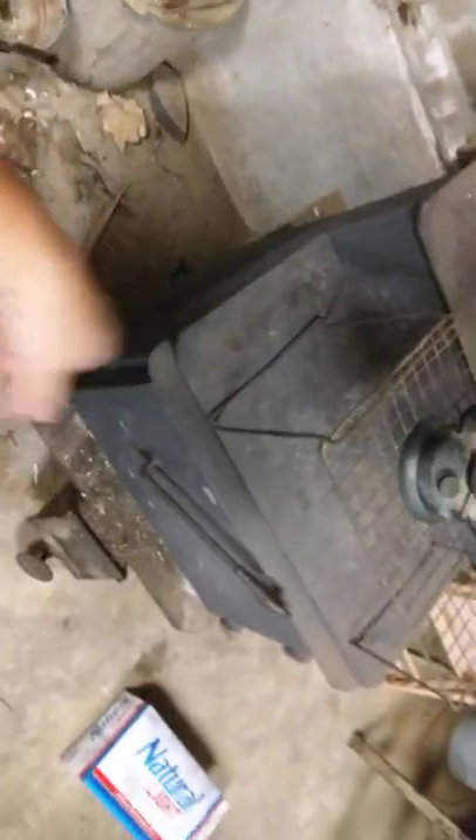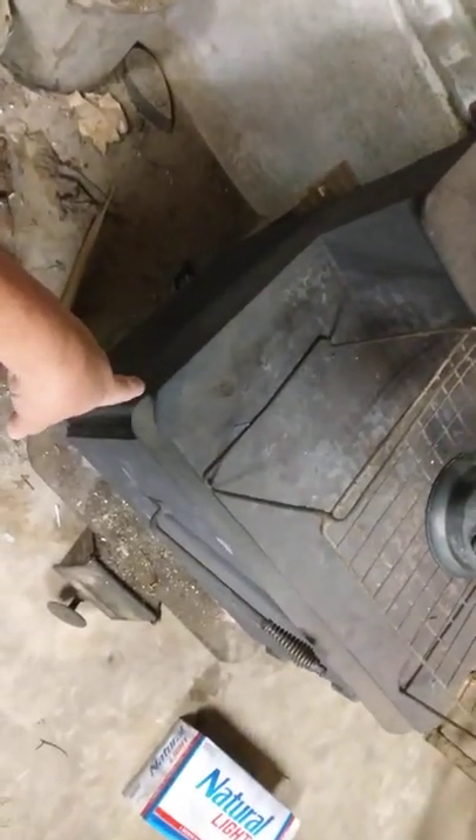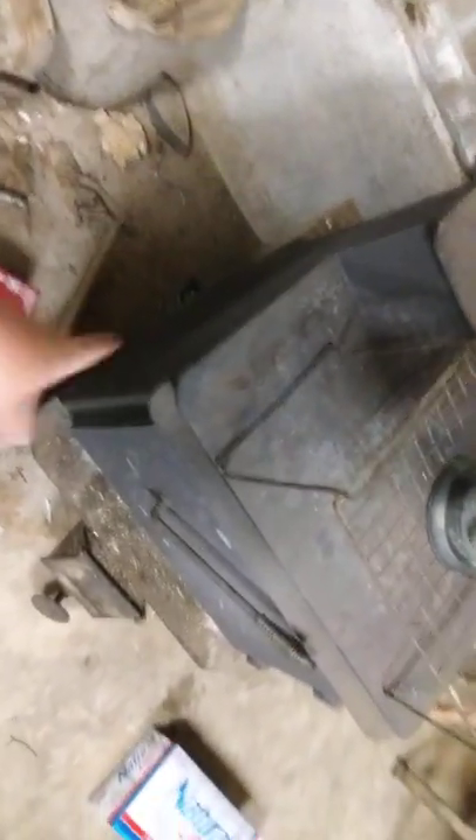That's what I was wanting to show y'all — some of this stuff back here. This old stove right here. Dad made this old stove out of scraps that he found in a dumpster at work. We cooked on this thing and it kept us alive during the Blizzard of '93 in Alabama. We cooked on this. It's been a dang good stove.